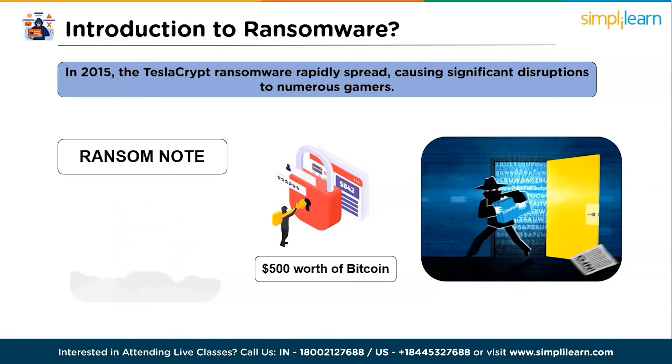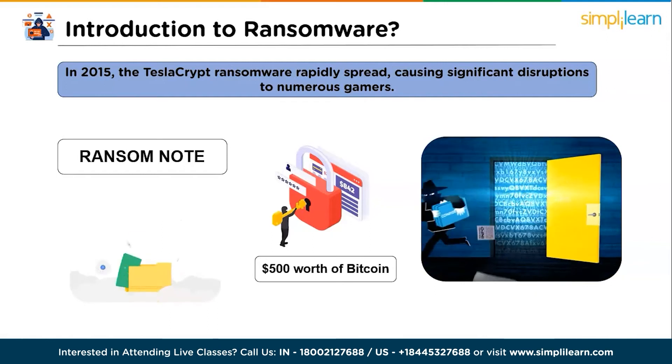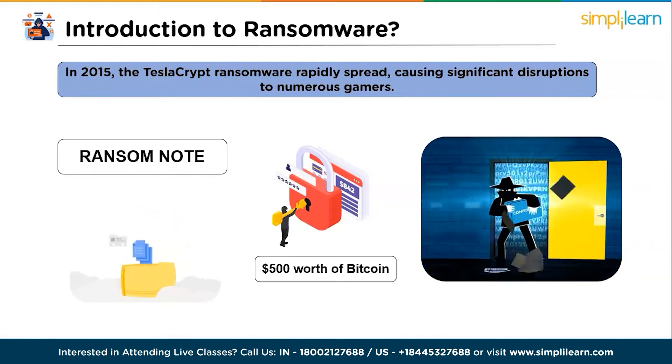Upon payment, they would receive the master key necessary to decrypt their files. This was the TeslaCrypt ransomware. Now let's move on to understanding what exactly a ransomware attack is all about.